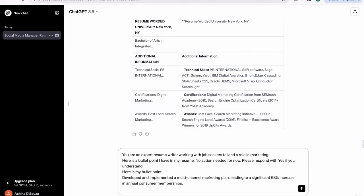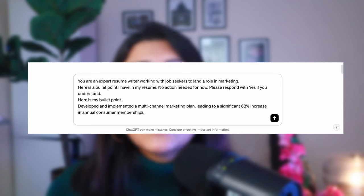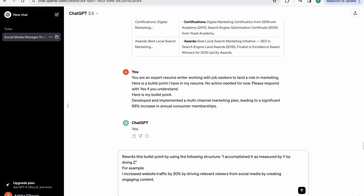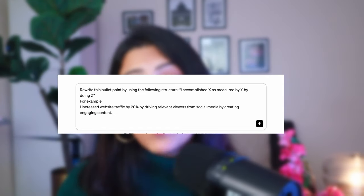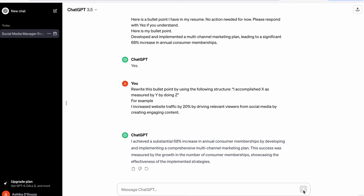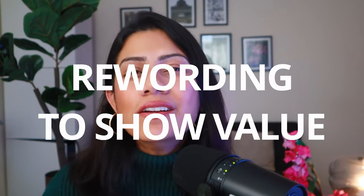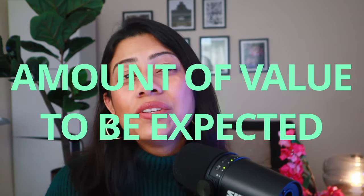Now the next thing for you to do is use ChatGPT to fine-tune the bullet points in your resume. Use this prompt: "You are an expert resume writer working with job seekers to land a role in marketing. Here's a bullet point I have in my resume — no action needed for now. Please respond with yes if you understand." And here's the bullet point: "Developed and implemented a multi-channel marketing plan leading to a significant 68% increase in annual consumer memberships." As the next step, rewrite this bullet point using the following structure: "I accomplished X as measured by Y by doing Z" — a structure that Google came up with for resumes to effectively and clearly show what value can be derived from a person. Follow that up with an example: "I increased website traffic by 20% by driving relevant viewers from social media by creating engaging content." If it's too long, ask it to keep the bullet points under 50 words. This rewording clearly shows the value you bring to the table.